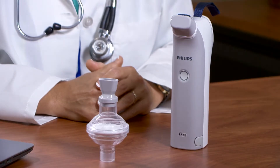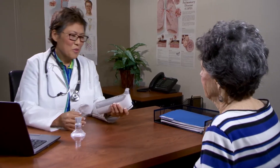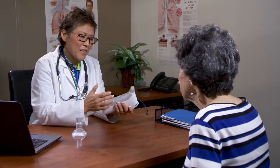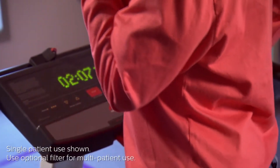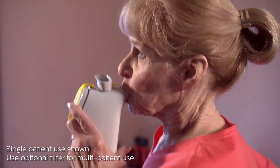Although VitaBreath is a single patient use device, with the addition of the optional external filter, it can be used with multiple patients. The filter allows you to evaluate patients in your clinic to determine if VitaBreath would work well for them. The device could also be useful in helping patients in pulmonary rehabilitation recover more quickly between exercises.